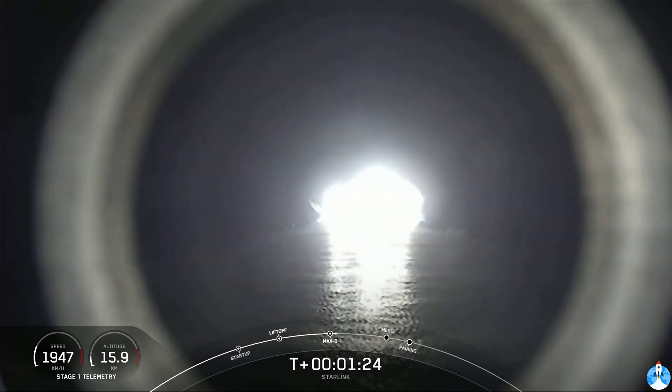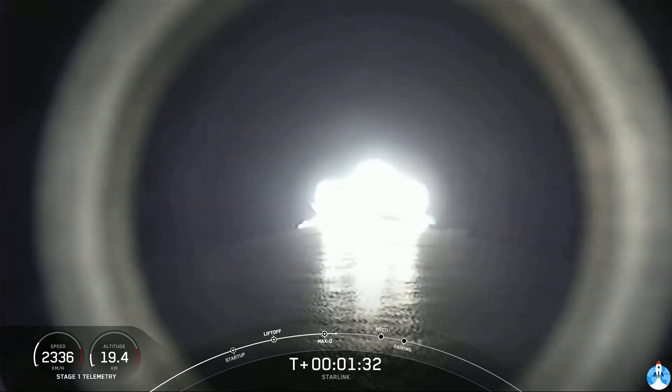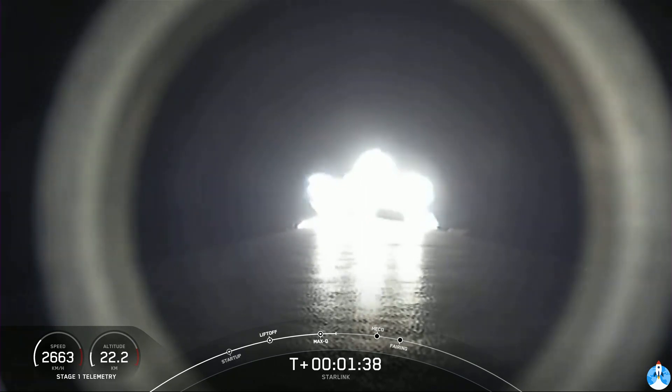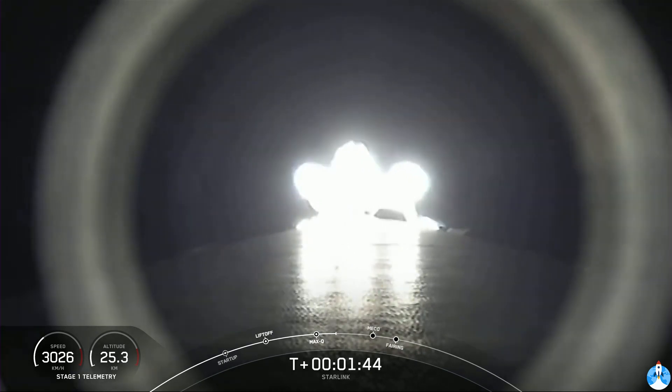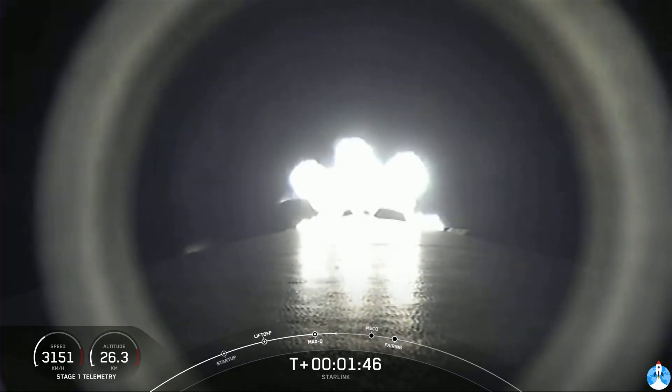As the atmosphere gets thinner and thinner, the stresses on the vehicle continue to diminish. We're just about a minute away from three major events happening one after another: main engine cutoff, known as MECO, stage separation, and second engine start one. MECO is where all nine M1D engines shut off, slowing the vehicle down in preparation for stage separation.